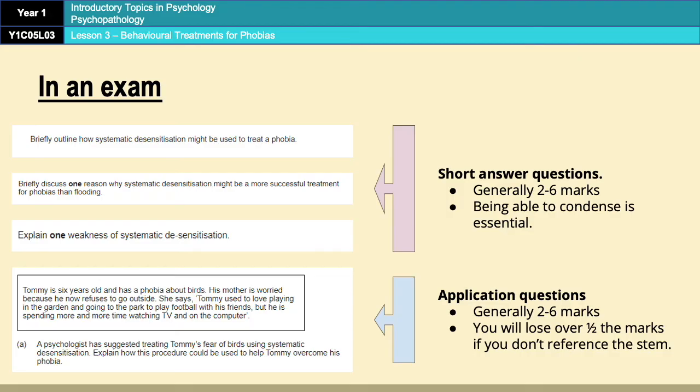The questions to be slightly more aware of are the short answer and the application questions. Short answer questions are generally between two and six marks. That wide range of marks means it is absolutely essential that you can condense things down to the bare minimum without losing any important detail. The way to do that is to make sure you are on it with your keywords and key phrases — knowing them means you don't have to waffle around the point and can get straight to it.